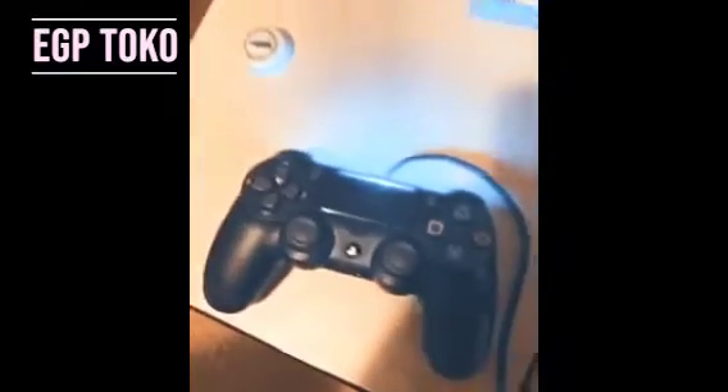Hello everybody, this is EGP Taco and I'm going to be showing my gaming setup for EGP. So here we have my gaming chair, here's my PlayStation, here's my controller. And yeah, that's basically it — EGP on top, everyone go pro.